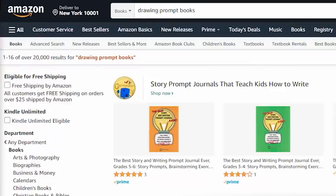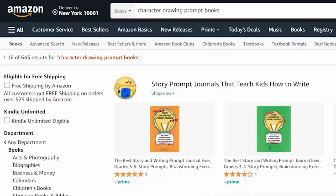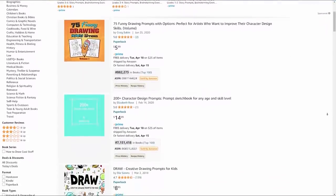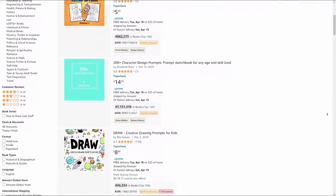So I learned something that day. Categories that have very little competition also tend to have very little of something else: customers. If the term 'drawing prompt' is getting about 10,000 searches per month, you can bet that the niche term 'character drawing prompt' is probably getting about 100 searches per month in comparison. So now you're all probably wondering — if this method is so bad, then why am I showing it to you? It's because even with the low customer traffic volume, due to the extremely low competition, there is still potential to make a little money here.